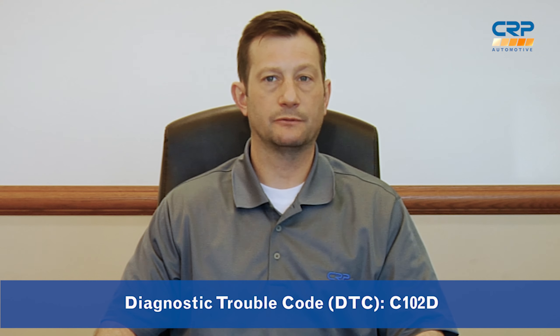Often this code, C102D, is not related to anything inside the power steering system. Instead, it can be triggered by sticking or loose suspension components. In some cases, believe it or not, even low tire pressure can be the root cause.